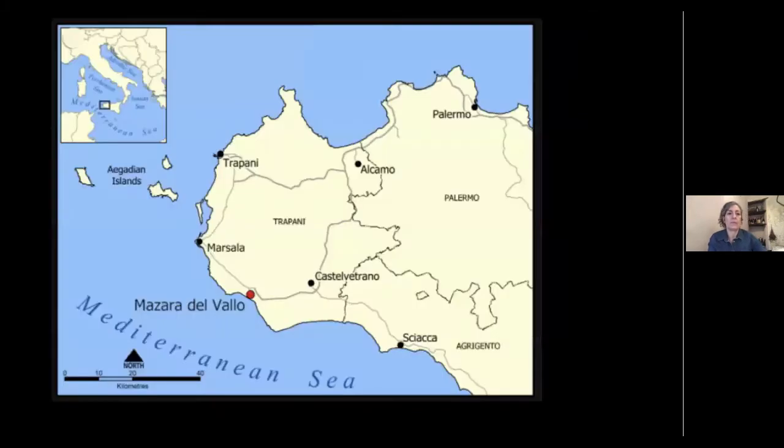Let's jump down to Sicily. Sicily is the biggest island in the Mediterranean and the biggest region of Italy. From Palermo, which is the capital, down to Mazzara del Vallo that we're about to talk about is about an hour and 20-minute drive — so it's not that huge, actually a fun trip.